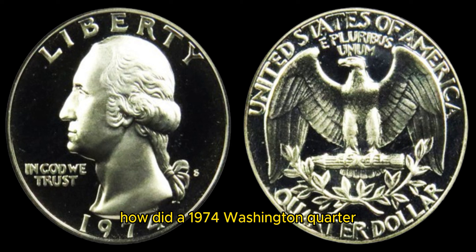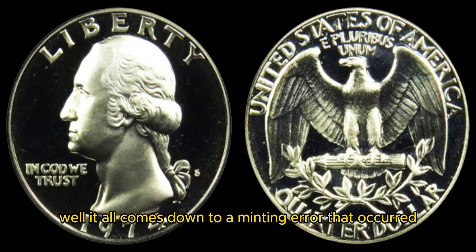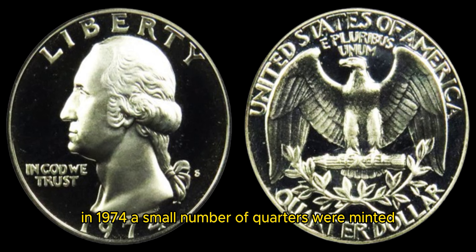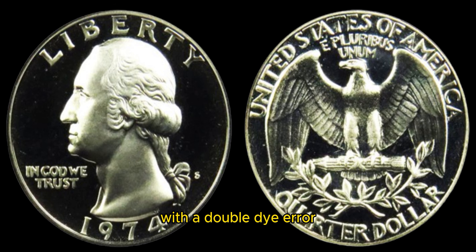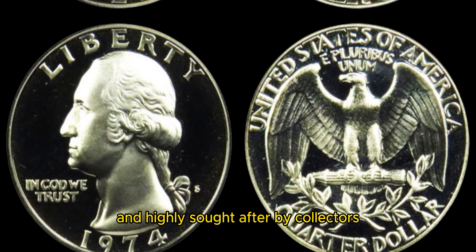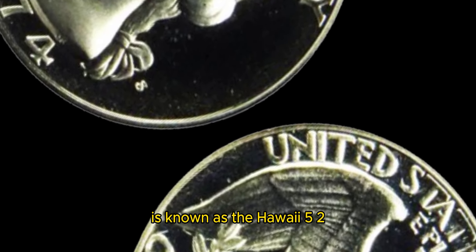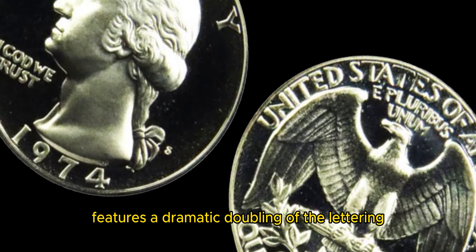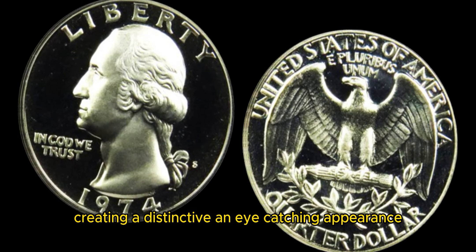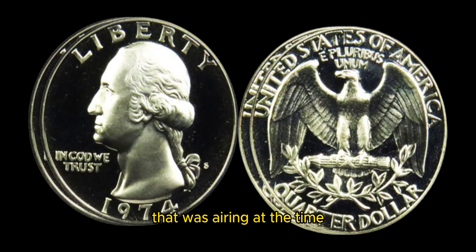So how did a 1974 Washington quarter end up being valued at 1.4 million dollars? Well, it all comes down to a minting error that occurred during the production of these coins. In 1974, a small number of quarters were minted with a double die error, where the design appears slightly blurry or doubled. These double die quarters are extremely rare and highly sought after by collectors. The most famous example is known as the Hawaii 5-0 quarter, which features a dramatic doubling of the lettering on both the obverse and reverse sides, creating a distinctive and eye-catching appearance. The Hawaii 5-0 nickname comes from the popular TV show of the same name that was airing at the time.